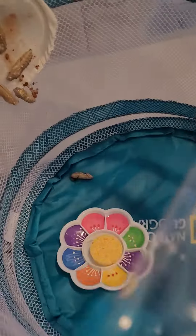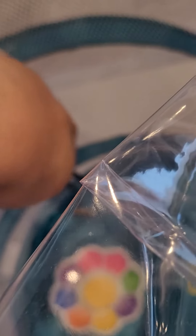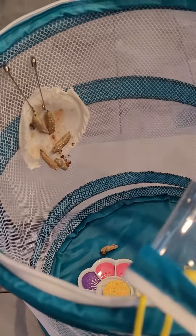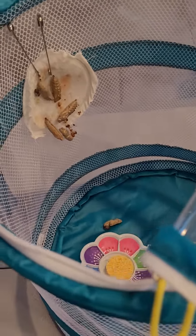Later I'm gonna be disposing of the jar where they started. There is one that I'm not sure survived, but we'll see. We're gonna observe them for a couple more days and give you an update once they turn into butterflies.